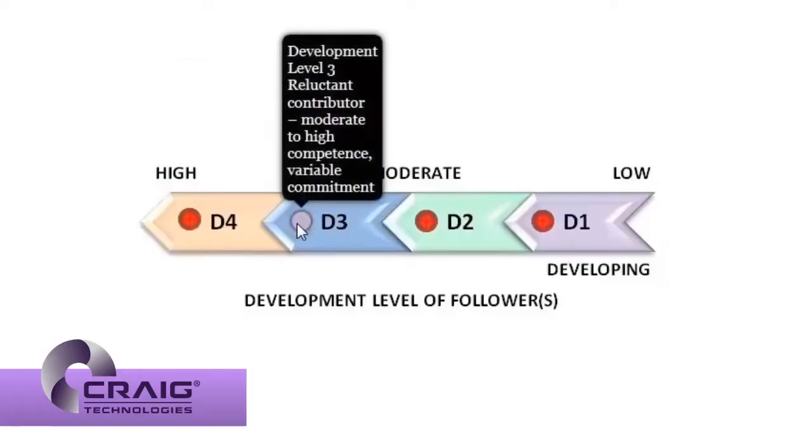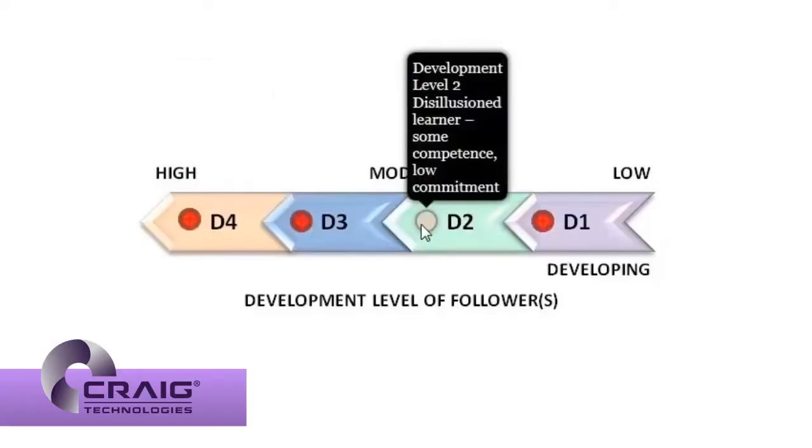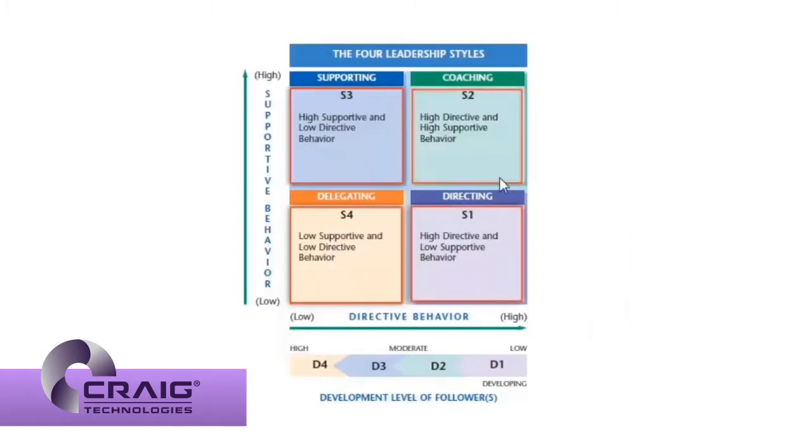Interactive graphics effectively relate information to the cadet in clear, concise, and colorful visuals to achieve conceptual understanding of the material.